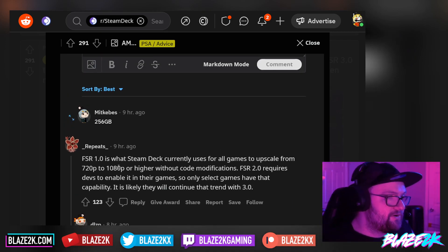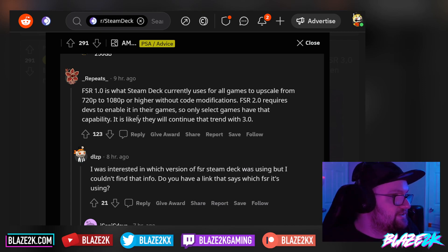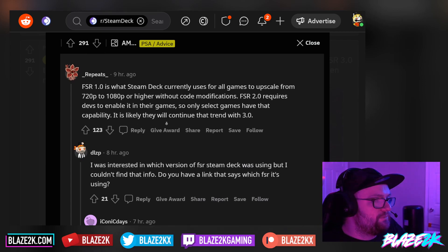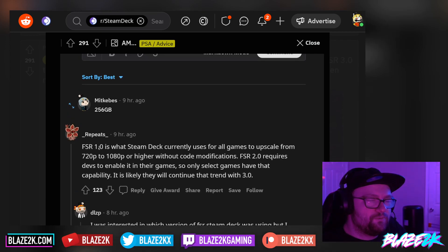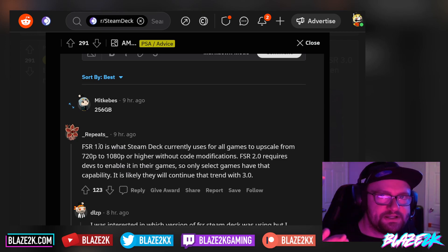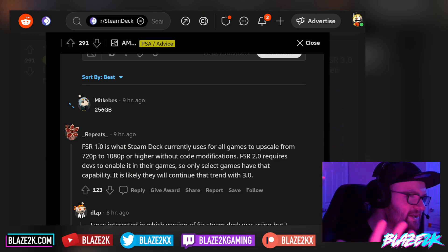FSR 1 is what the Steam Deck currently uses for all games to upscale from 720p to 1080p or higher without code modifications. FSR 2 requires devs to enable it in their games, so only select games have that capability. It's likely they will continue that trend with FSR 3.0. Someone was interested in which version of FSR the Steam Deck was using. FSR 1 was able to be activated on a system level — on the Steam Deck you can turn FSR on in the quick access menu performance settings without having to do anything in the game settings. But FSR 2 and FSR 3 are going to have to be implemented from a developer standpoint, so we're kind of relying on developers adding it.